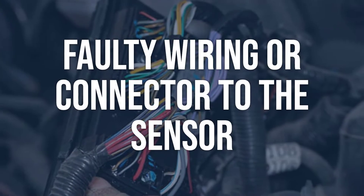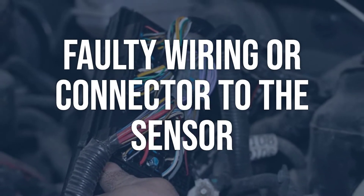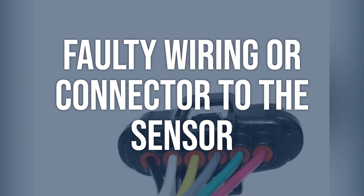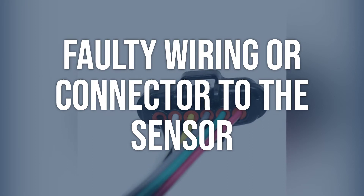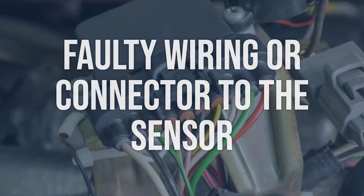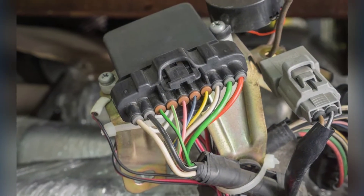Faulty wiring or connector to the sensor: inspect the wiring and connector for any visible damage or corrosion. Use a multimeter to check for continuity and proper voltage. Repair or replace any damaged wiring or connectors. Ensure proper connection and secure the wiring harness.